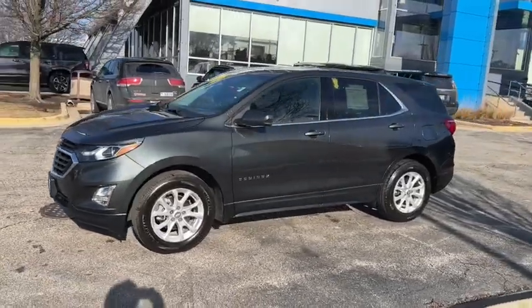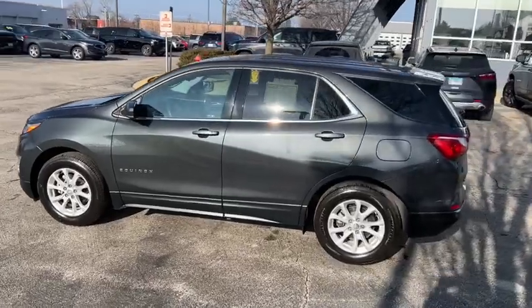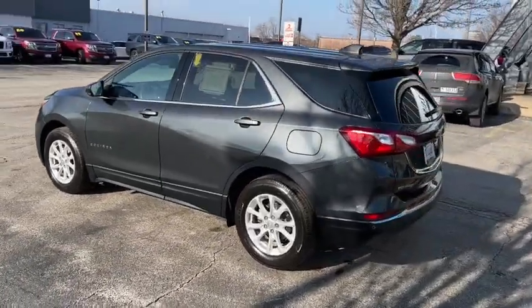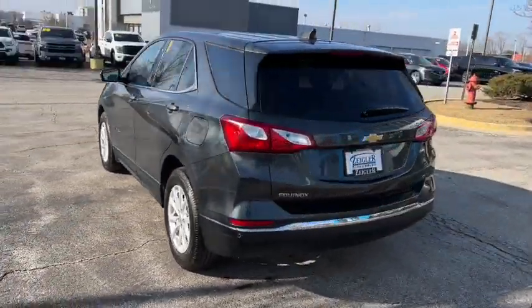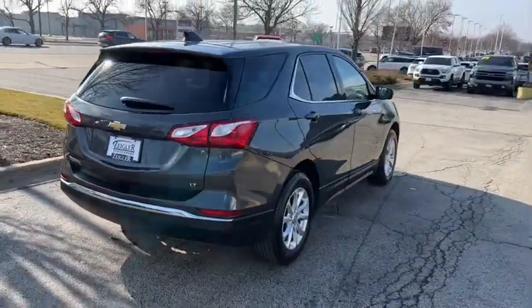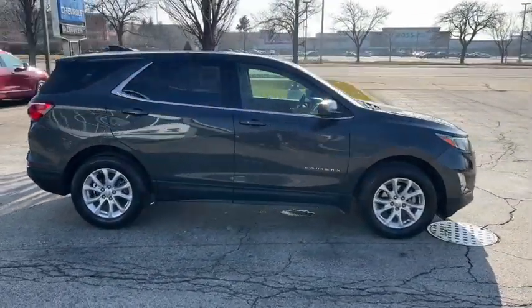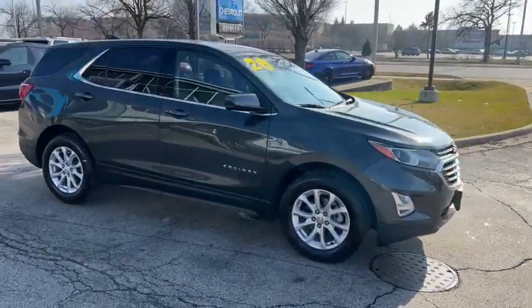Picture yourself in the 2020 Chevrolet Equinox. With less than 30,000 miles on the odometer, this vehicle stands out from the rest. Whether you're on a family road trip or doing the daily drive, the Equinox is your go-to vehicle. It's the elegant solution that blends advanced safety technology, passenger comfort, and SUV functionality.